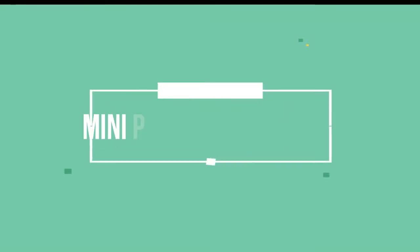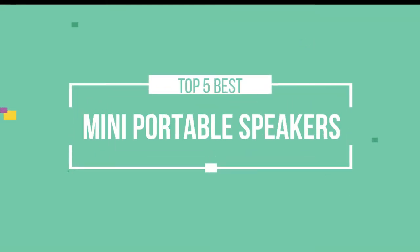Hello friends, this is a new selection of cool tech products from Amazon, and today we have decided to review the top 5 best mini portable speakers for you. Let's get started with the list.